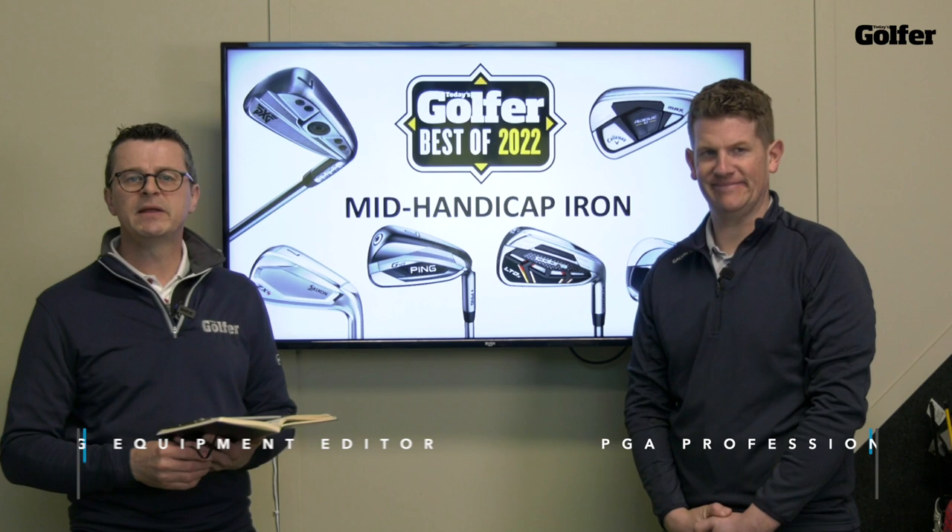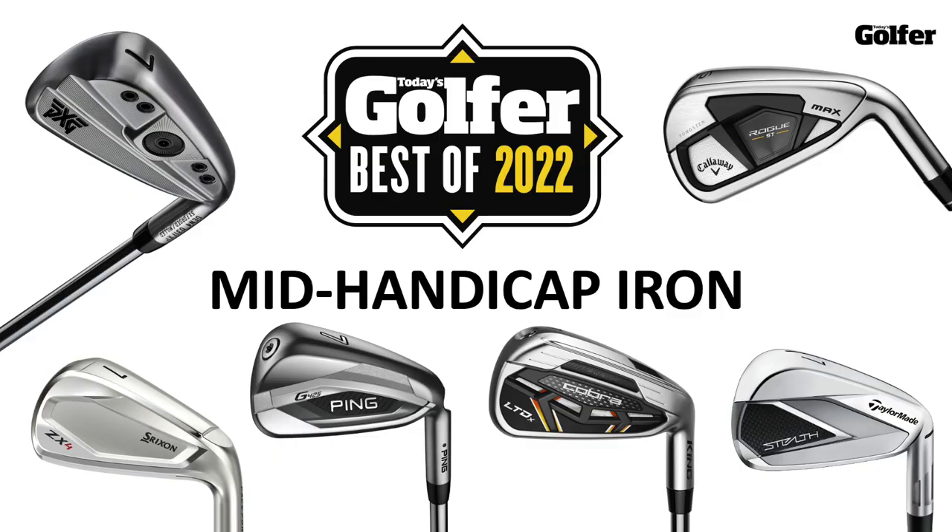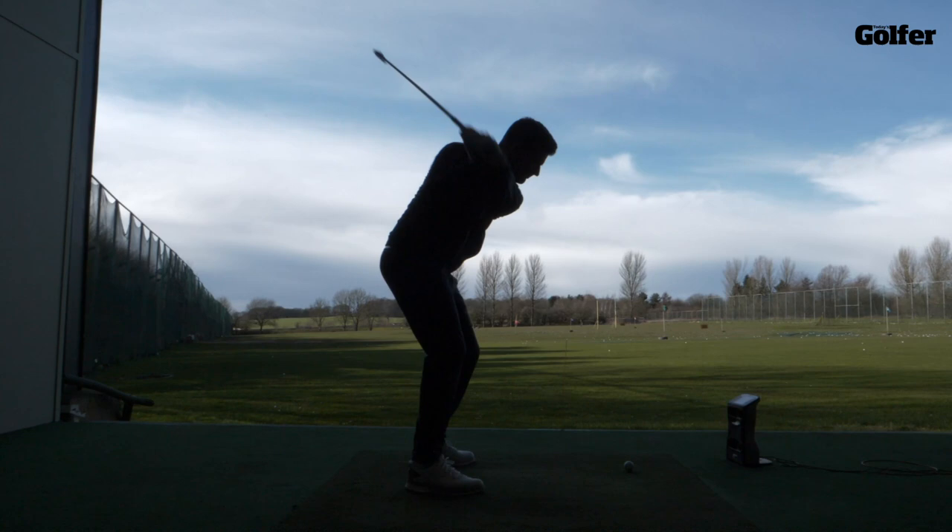We're here at Keel Golf Center with TG test pro Neil Wayne, and we are talking mid-handicap irons. Over the last two months we've been hitting all of the new products on the market, and we now feel in a position where we can tell you about our top performing mid-handicap irons of 2022. Let's get started and have a look at how we categorize mid-handicap irons.